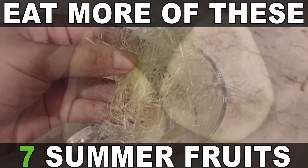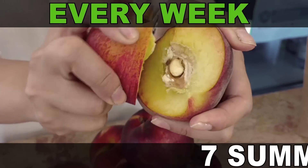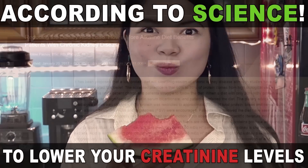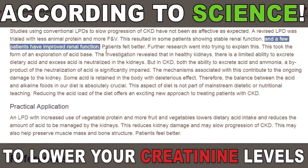Supplementing vitamins doesn't mean you can forget about eating fruit and vegetables every day — the opposite is actually true. Consider also watching my video about the healthiest, most kidney-friendly fruits of summer. And this is all for today, thank you!